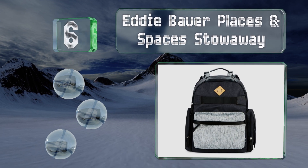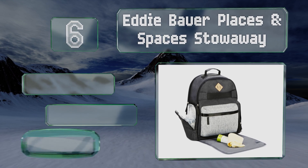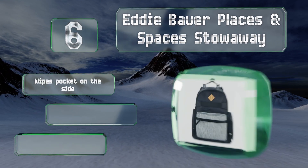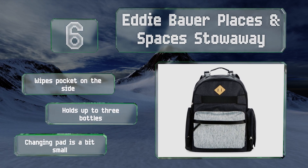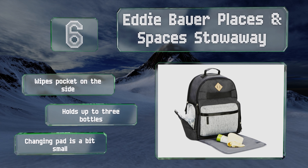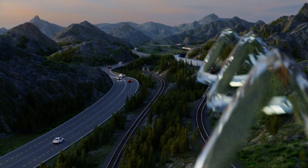Moving up our list to number six, the Eddie Bauer Places & Spaces Stowaway looks pretty unassuming, which is usually what a man wants when he's carrying around a fully loaded diaper bag. Its stroller loops have convenient clips on them to make attaching and detaching as simple as possible. It includes a wipes pocket on the side and can hold up to three bottles, however the changing pad is a bit small.